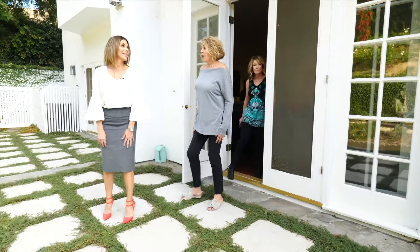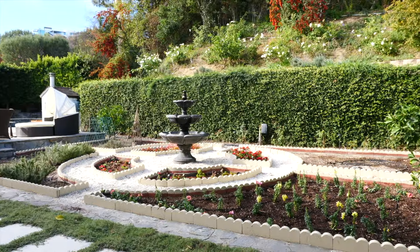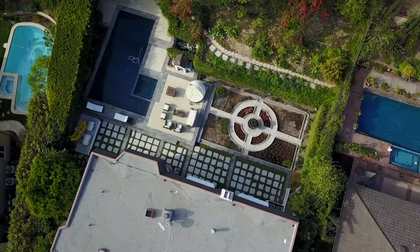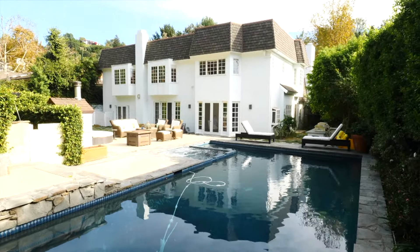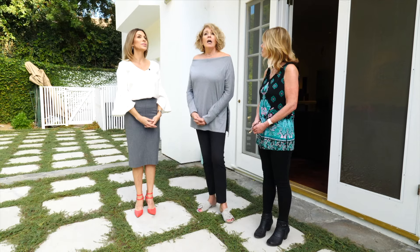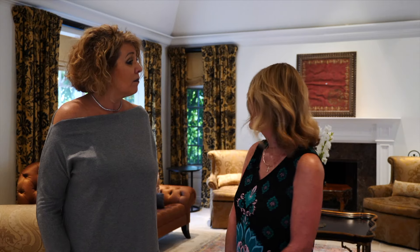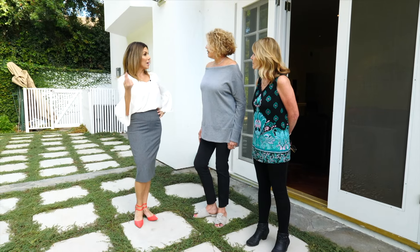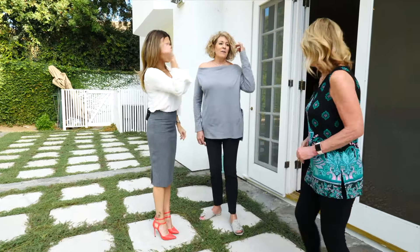Kathy thinks the 90210 zip code means paying a premium — she guesses around $5 million. The agent confirms it's $4,189,000, but thinks it's a little small for Kathy's lifestyle. Kathy agrees it might be a little bit small. The agent has one more house in 90210 lined up, and Kathy is excited. The other two better be spectacular because house one is going to be hard to beat.